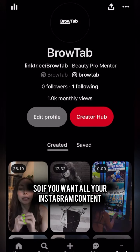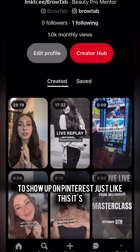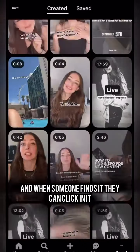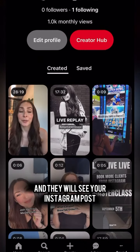If you want all your Instagram content to show up on Pinterest just like this, it's super easy to do. When someone finds it, they can click on it and they will see your Instagram post and that content.